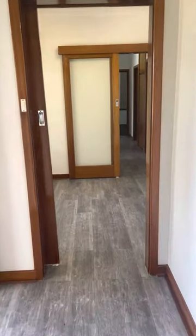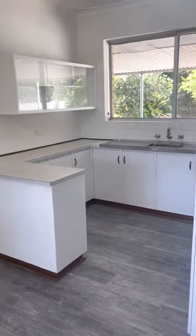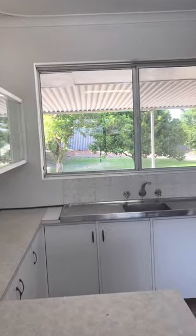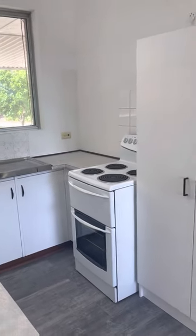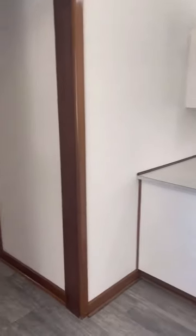As we come through to the kitchen and dining area, the kitchen overlooks the beautiful large backyard. We have a free-standing electric stove and extra cupboard space.